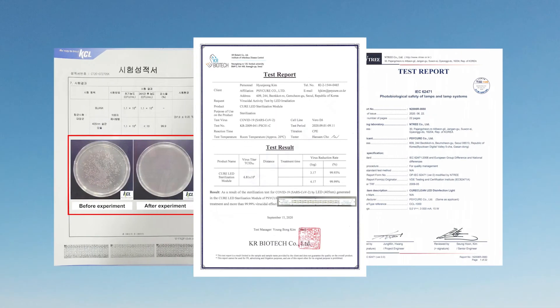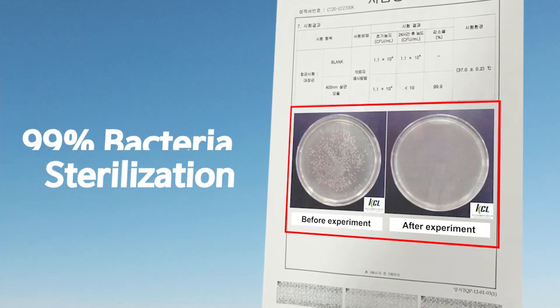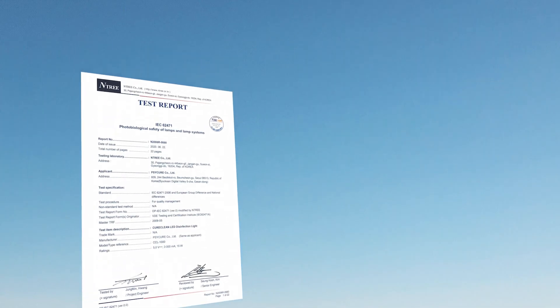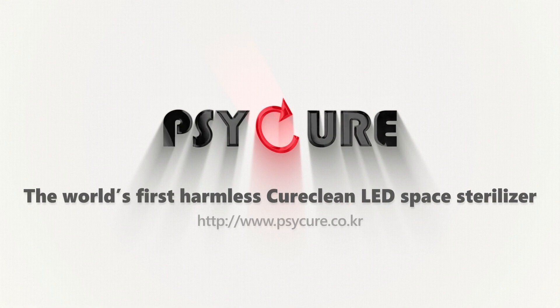CureClean CCL1100 has certifications for safety to human, 99.9% bacteria and coronavirus sterilization by recognized testing laboratories. The world's first CureClean LED space sterilizer.